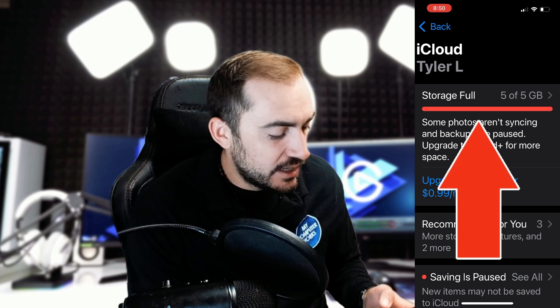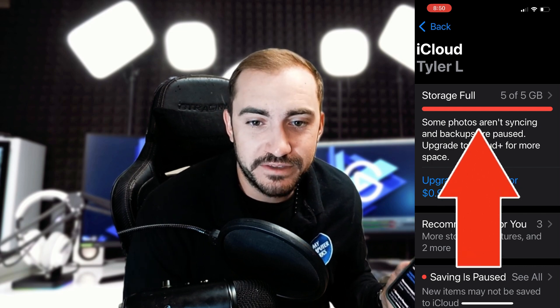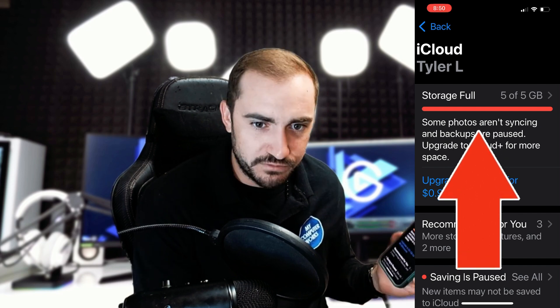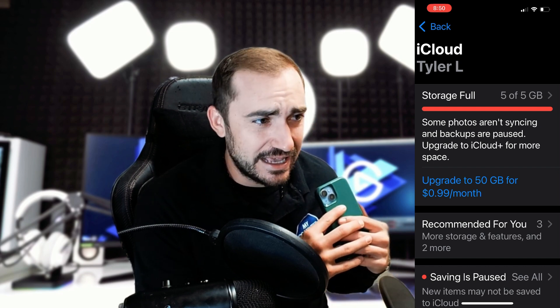So if I scroll to the top of my iCloud back here, I'm actually full on that five gigabytes. As I mentioned before, Apple gives us the five gigabytes — we fill it up. In this case, I probably filled it up with photos, and I don't purchase more space.